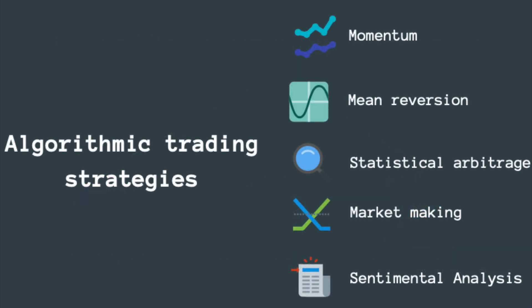You can create at least 5 types of trading strategies: momentum, mean reversion, statistical arbitrage, market making, and sentiment analysis, using different techniques like technical indicators, machine learning, or statistics.